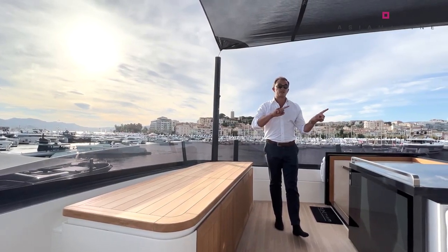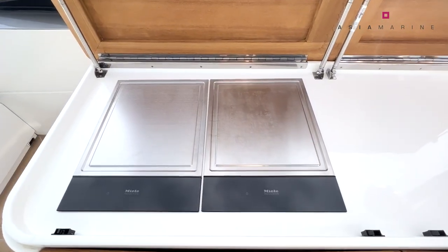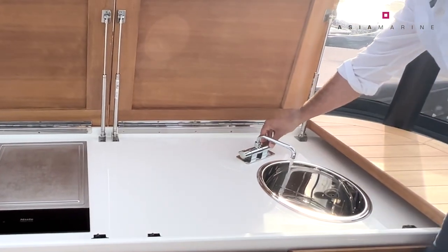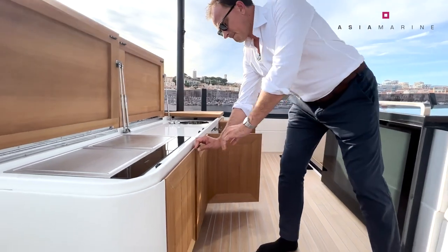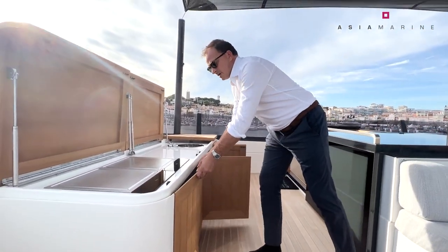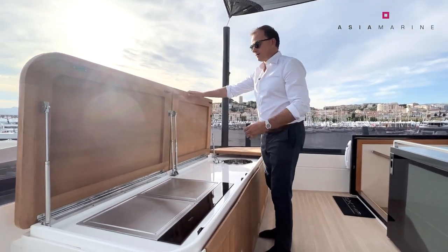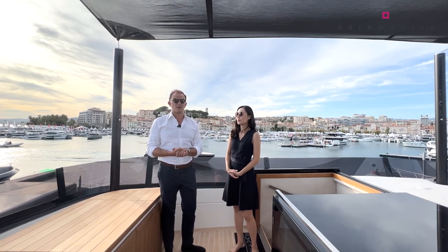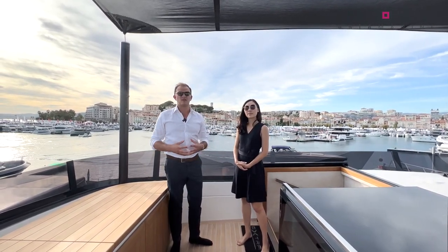One feature we missed in our first cut of the video — we didn't actually know it was there — is two teppanyaki grills from Miele, very nicely hidden, plus a sink, additional storage underneath, a fridge, and more storage. It's really neatly executed. The fact that we didn't know it was there is a huge compliment to the shipyard. So it's Adam and Jacqueline signing off from Cannes Yacht Show 2022. We hope you enjoyed our video tours — there have been some amazing products here. It's been great to learn about the boats, all the latest features, and of course new technologies. We'll see you next time.